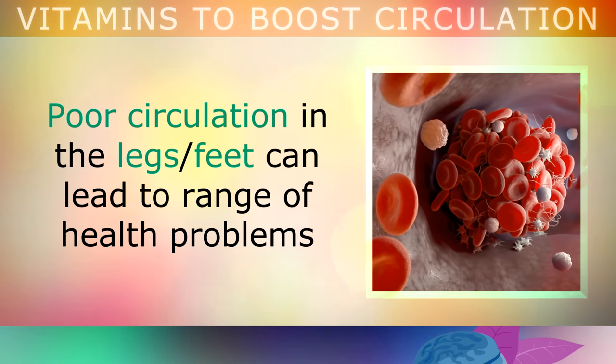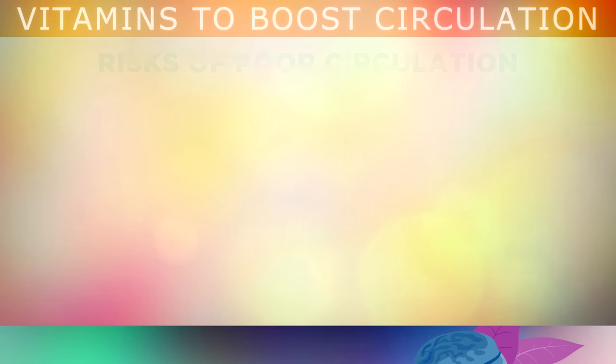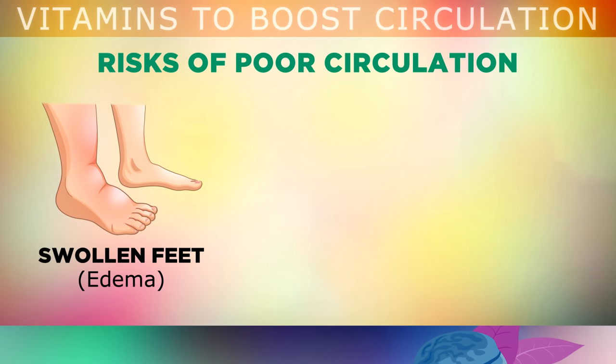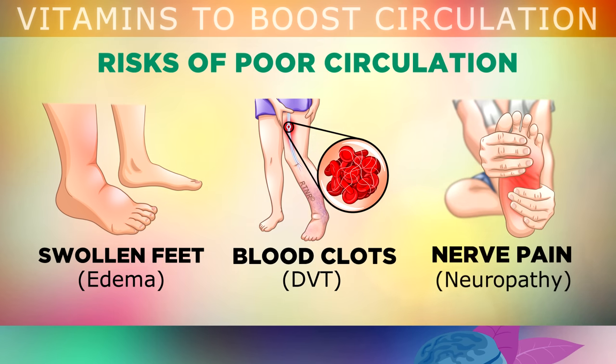If you do have poor circulation in your legs or feet, this can lead to a range of different health problems, such as painful swelling around your feet and ankles, the formation of dangerous blood clots called deep vein thrombosis, and nerve damage can also occur, causing tingling, burning and nerve pain, especially in the feet and toes, amongst many other health problems.